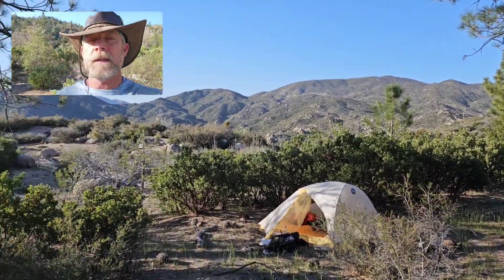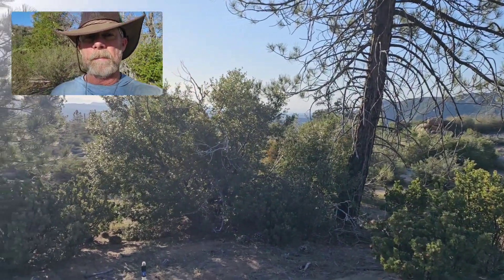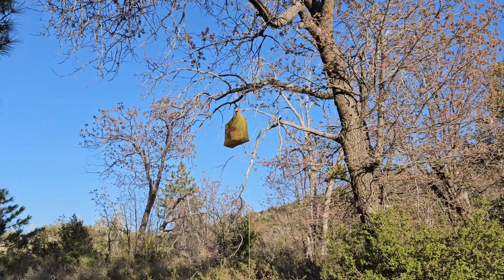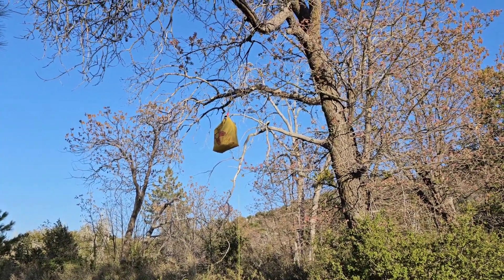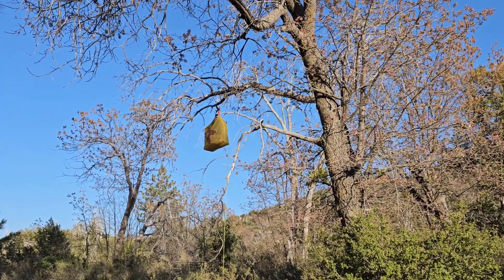Well, here's my campsite for the night. I wanted to go a little bit further today, but this was a nice spot — it had really strong internet and was only about a half mile short of my goal, so close enough. That's two nights in a row where I've been in a location where I could actually do a bear hang.